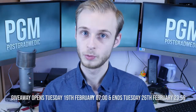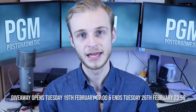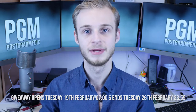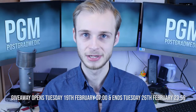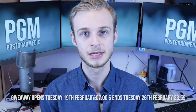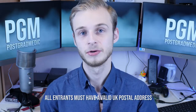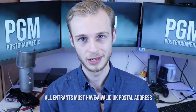I'm going to run this giveaway for a week, so it's opening on Tuesday the 19th of February and it will end Tuesday the 26th of February when we cross over at midnight into the Wednesday — so 11:59, Tuesday the 26th of February 2019. No more entries will be accepted after that point and in the day after I will draw a winner. The only thing that I ask is that all entrants have a UK postal address that I can send the prize to when you win.